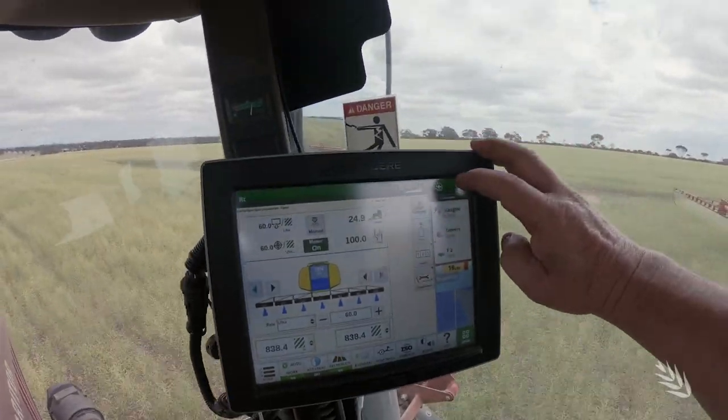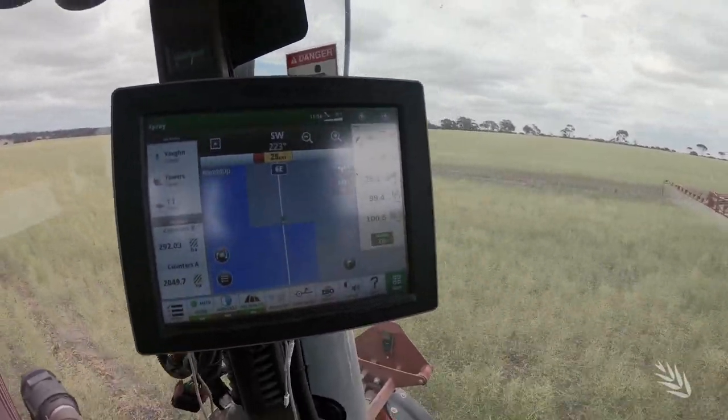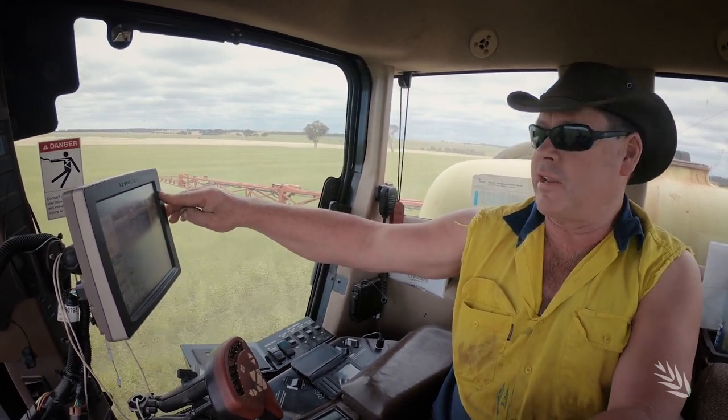At the moment we're applying insecticides to canola to control the budworm. Up here we have our target litres per hectare, which is 60. Our application rate going out at the moment is also 60, so they have to both match up. If they don't, there's a problem.